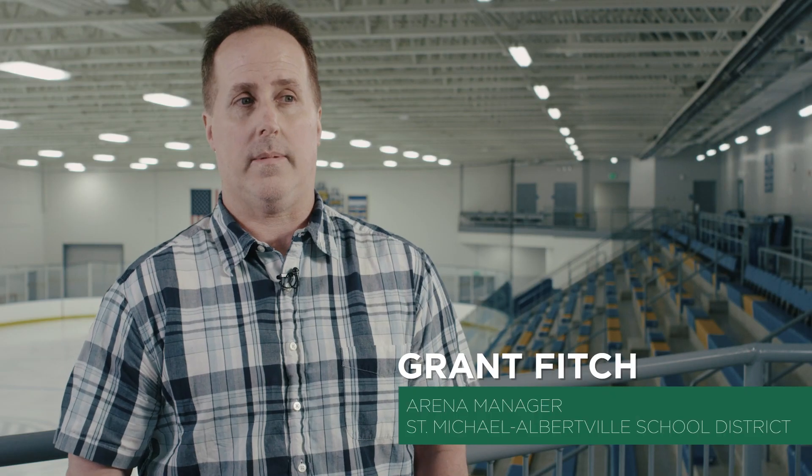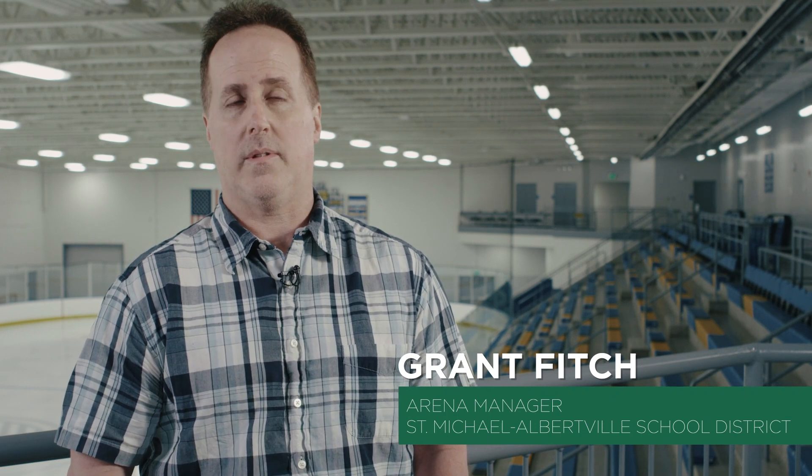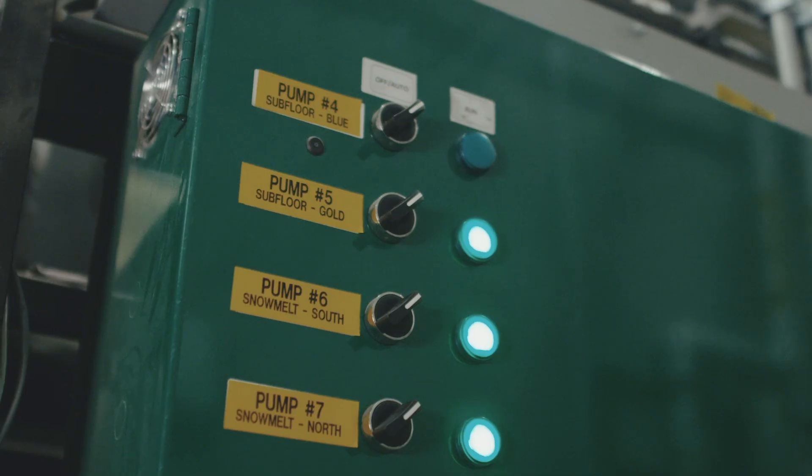I think it's a trend that a lot of rinks are going to be looking at with R22 being phased out. CO2 could be the future. People shouldn't be as scared of CO2 — it can create high pressure, but the system is built for it. Every component is built to deal with this pressure.